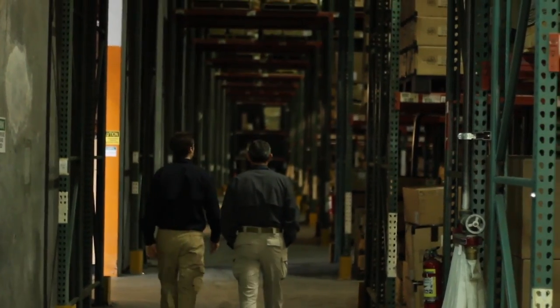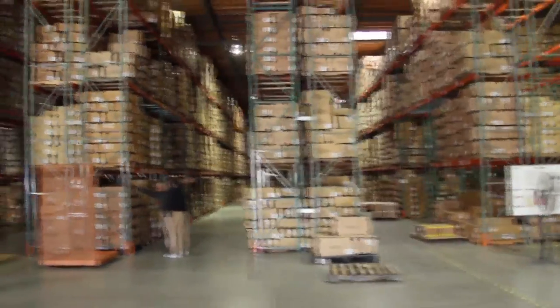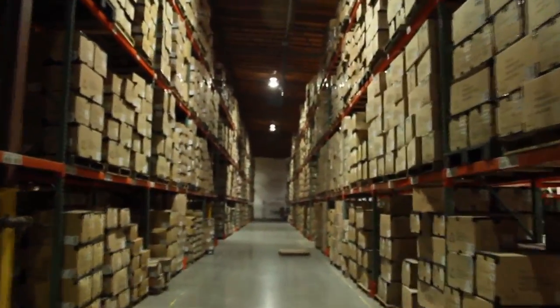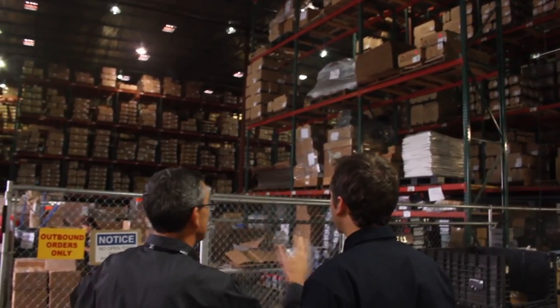As you walk through the 75,000 square foot warehouse, you stop to look around at just how large the building is, and you feel like you're in the movie Indiana Jones with racks of product boxes packed together from floor to ceiling. You wouldn't be surprised to find the ark.